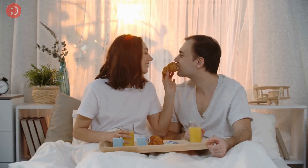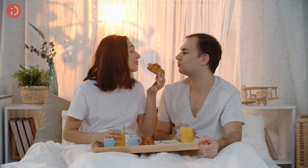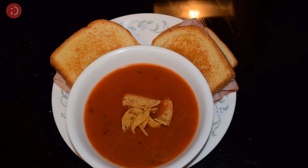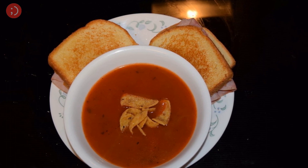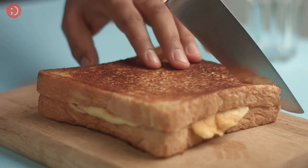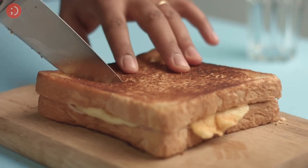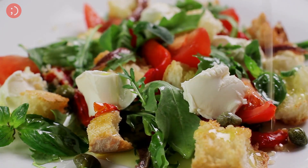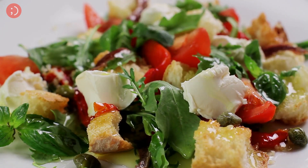Next up we have a classic comfort food combo: grilled cheese and tomato soup. Nothing says comfort like a warm bowl of tomato soup and a gooey grilled cheese sandwich. This classic combination is sure to please and is perfect for a cozy night in. Serve it on a plate with a side of crispy bacon or a salad and you've got a meal that's sure to impress.